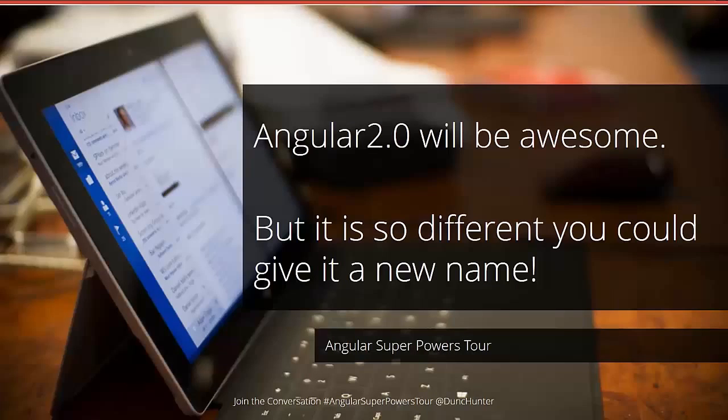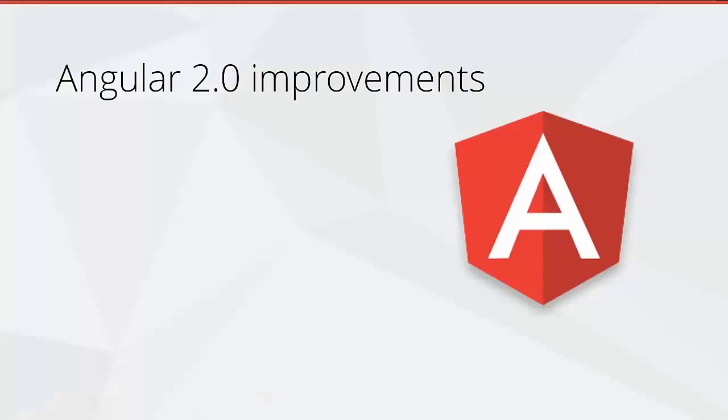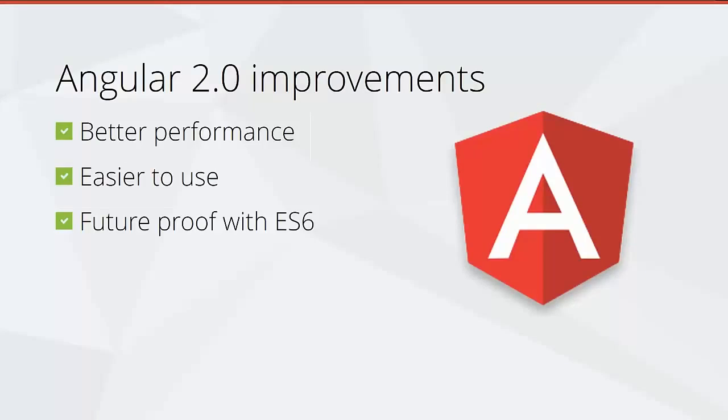I think Angular 2 is going to give the Angular team a chance to implement everything they've learned being the most popular front-end framework over the last six years. Angular 2 is going to be a huge learning curve just like Angular 1 was, but once we all get our heads around it I feel it's going to be a much easier framework to use. It's going to have better performance, be easier to use, and be future-proof with ECMAScript 6, using emerging web standards like web components.